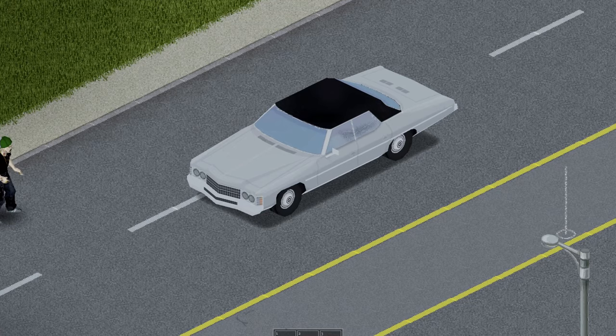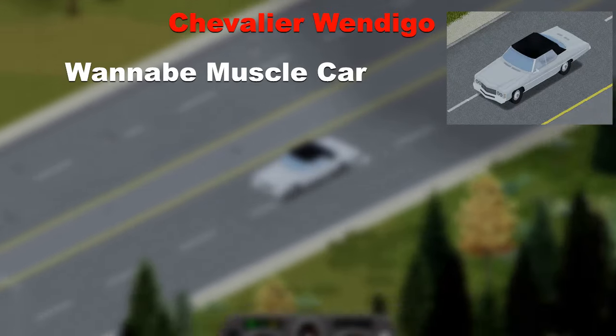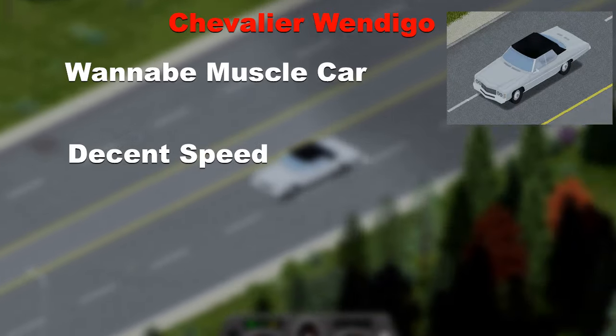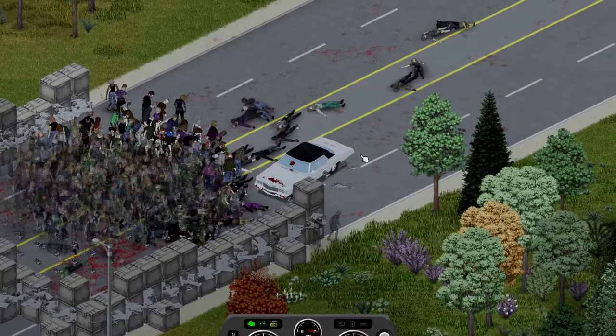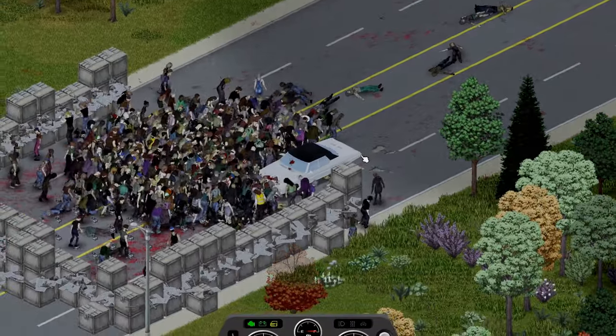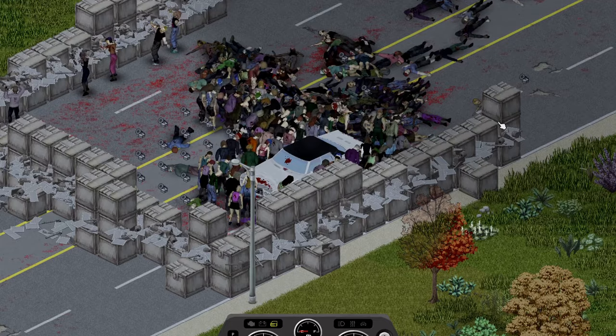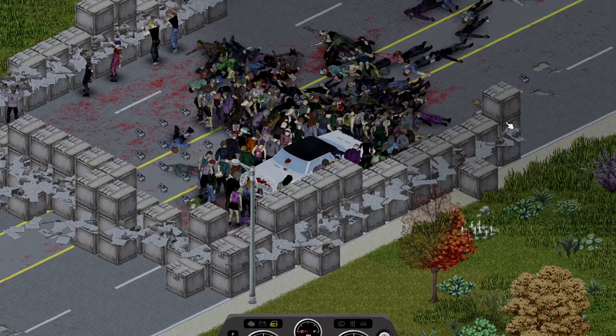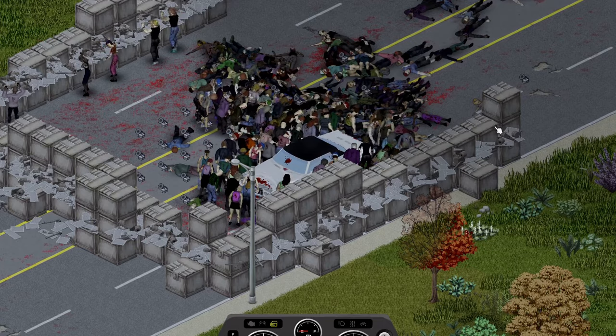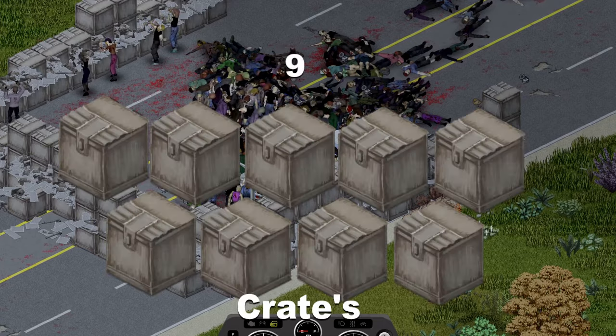Next up we have the Chevalier Wendigo, another wannabe muscle car that's also a convertible — has decent speed but not a lot of space in its trunk. The Wendigo took the impact very well then was pushing through the horde just as well, managing to reach the 10th crate. However, since right before reaching it the horde in front was much smaller, I decided to deduct 1 crate point from its score, leaving it at 9 crates in total.